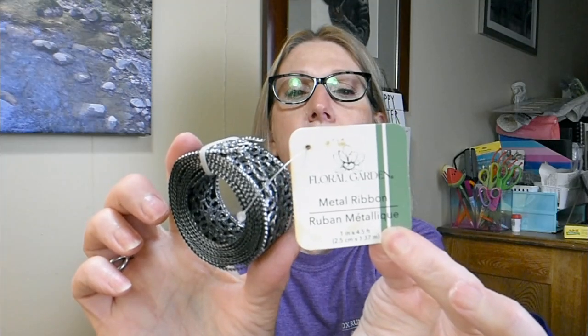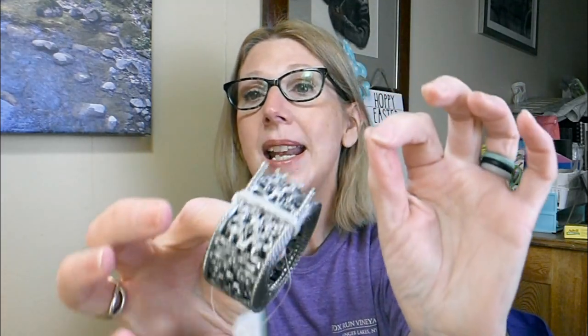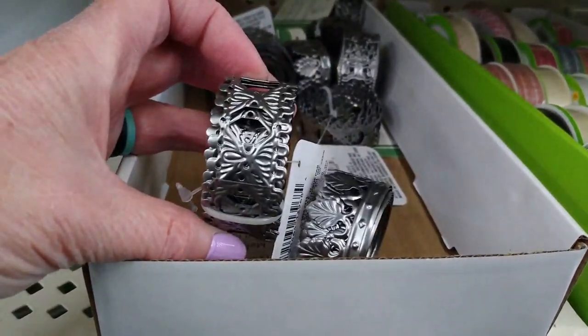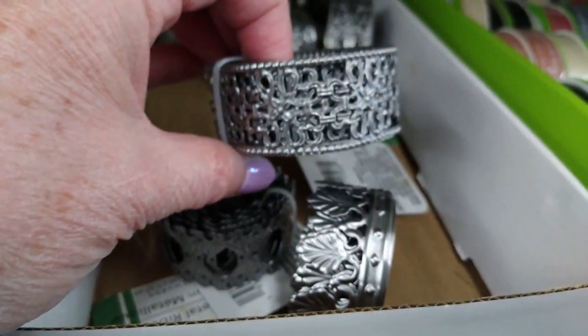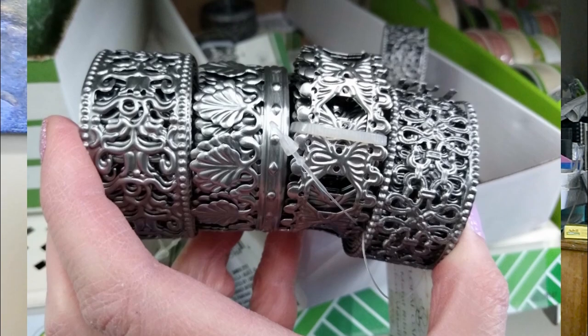This next item is absolutely gorgeous. It's by Floral Garden — a Green Briar product — and it is ribbon, but it's literally made out of metal. You legitimately need wire cutters to cut this; you will break your scissors if you try. It is four and a half feet long and one inch wide. They had other patterns like fleur-de-lis, but I picked the one with straight edges because it felt the smoothest and is least likely to cut me when crafting.